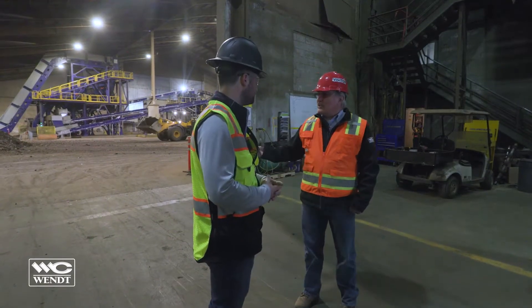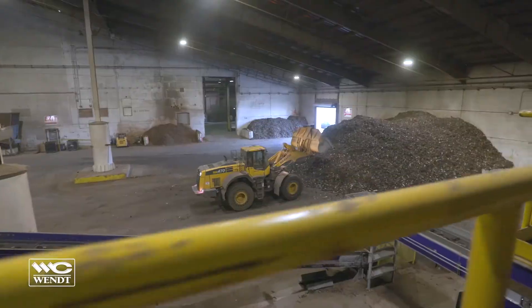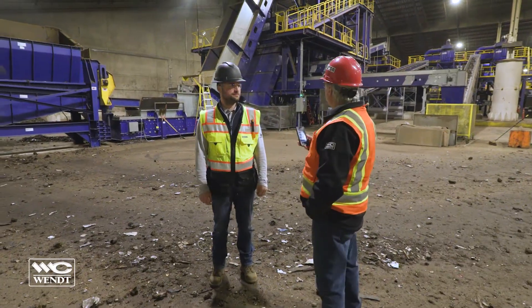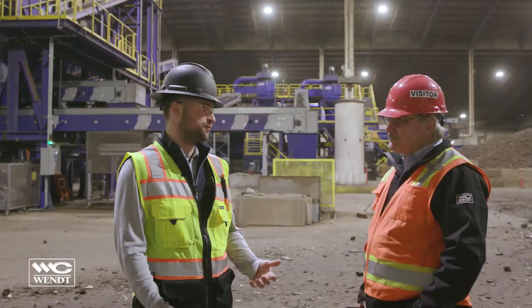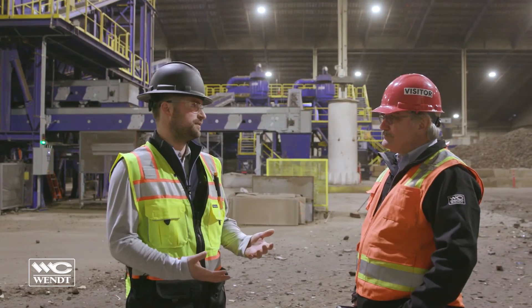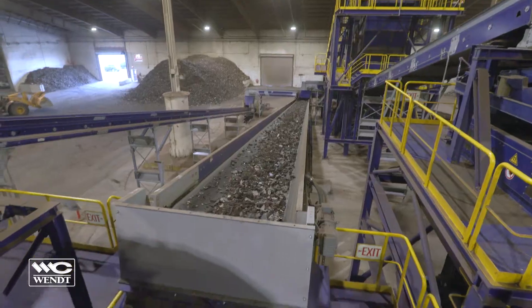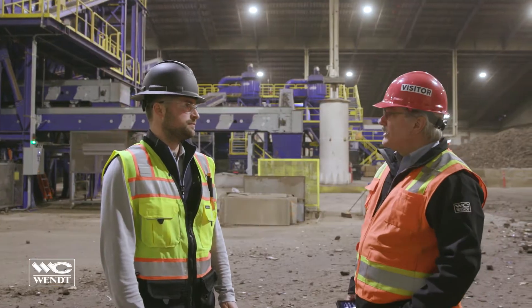So how about we have a look at the plant? Sounds good. So Sean, tell me a bit about the plant. How do you decide what size plant to buy? Very simple answer for us — we wanted a plant large enough to take what we're currently producing from our shredder in Portland, but with enough room to grow. And how many hours and how many shifts are you running on this plant?